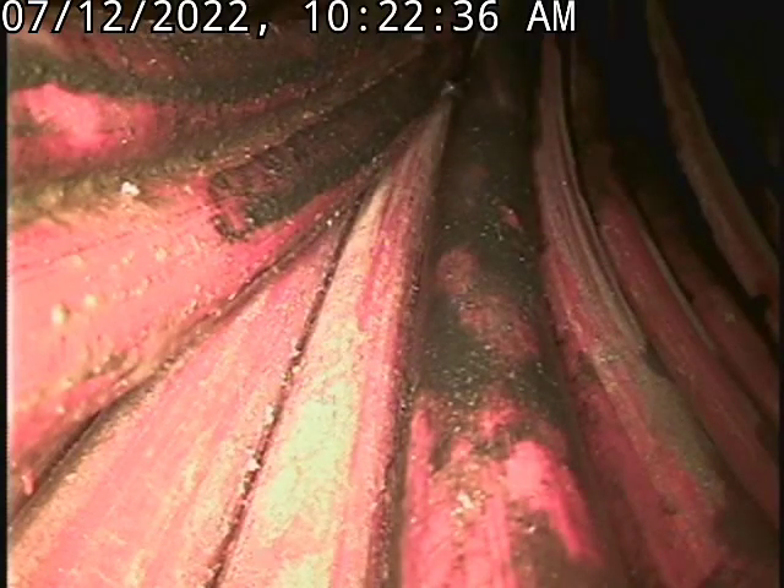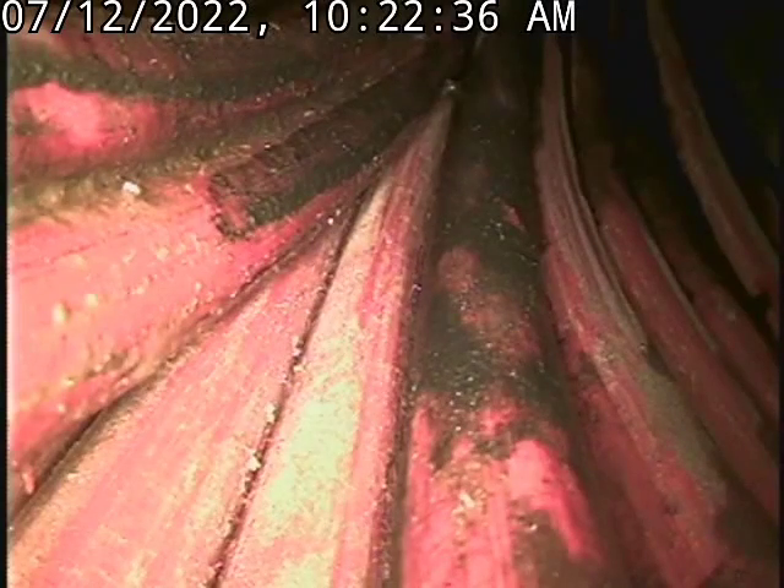We are at 3055 West 144th Terrace in Leedwood, Kansas. We're in the basement going through the plumbing stack to access the sewer line.